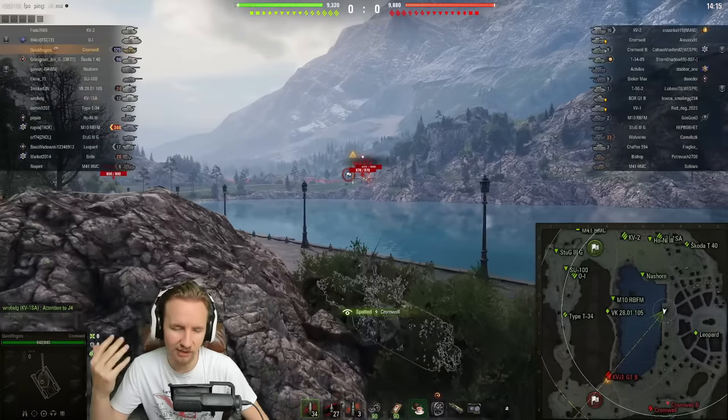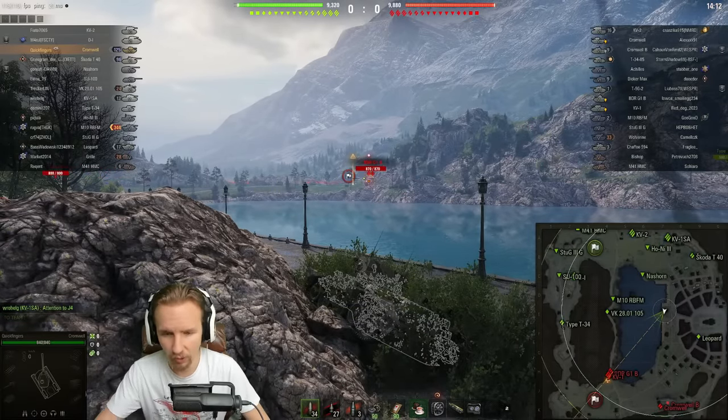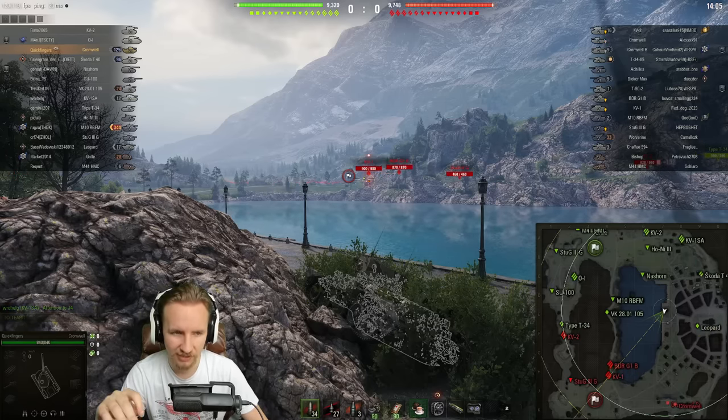That Brothers in Arms crew just allows you to accelerate your progress. You can keep them in the Cromwell if you want to, or you can go and put them in something like a Centurion Action X and then just drive around in your Cromwell Berlin like it is the bee's knees.